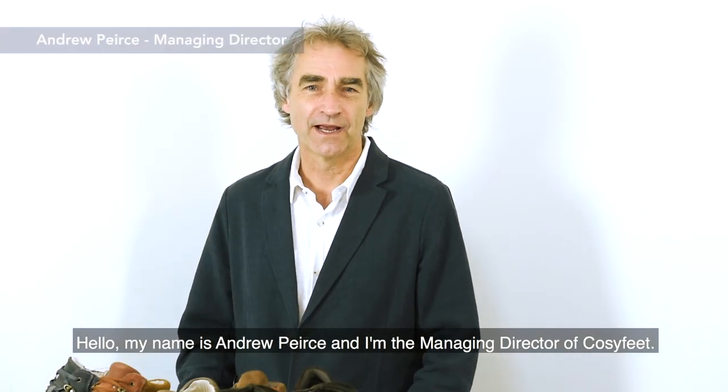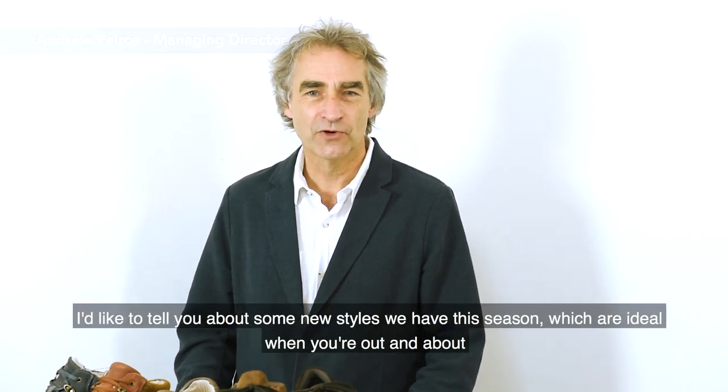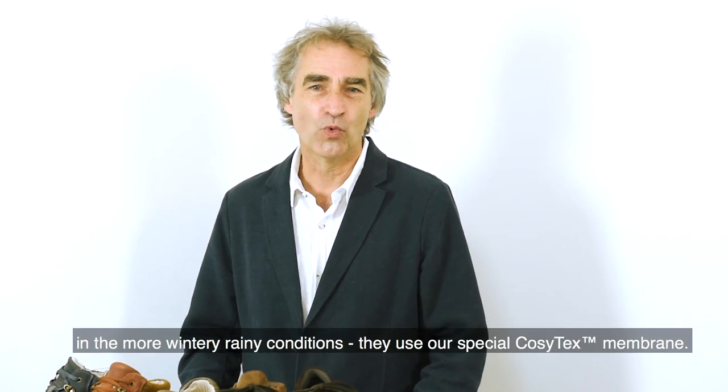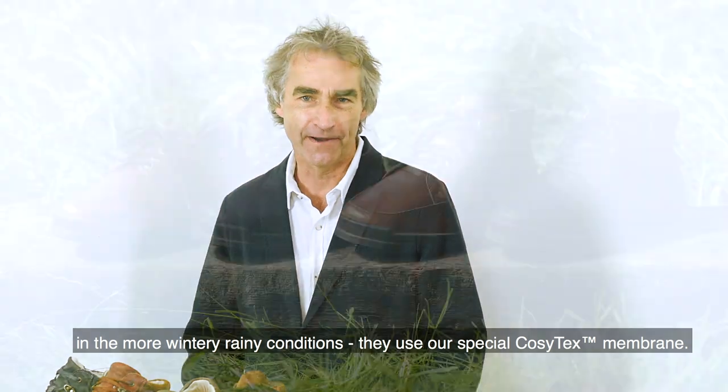Hello, my name is Andrew Pearce and I am the managing director of Cozyfeet. I'd like to tell you about some new styles we have this season which are ideal when you're out and about in the more wintry rainy conditions, and they use our special Cozytex membrane.